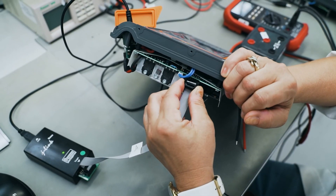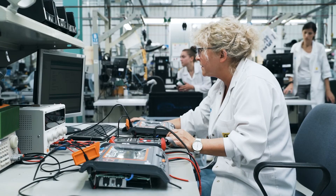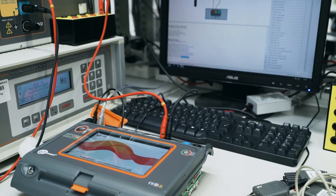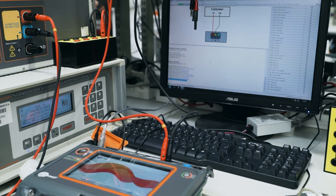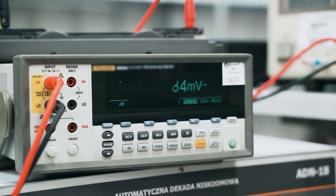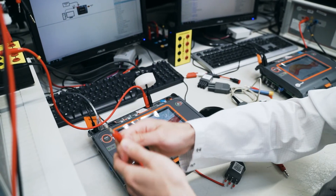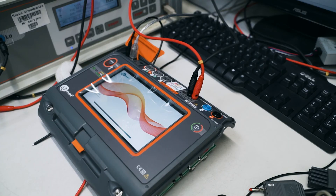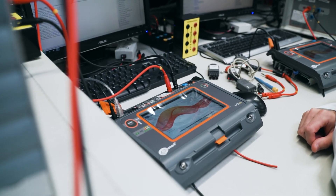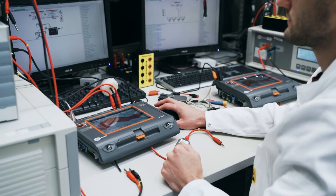At this production stage, a relevant software for the specific meter model is also selected. During adjustments, we connect the meter to standards of known values of amperage, voltage or resistance. Then, the computer application starts relevant modules of the meter, reads out the value on the device and determines a coefficient representing a difference between the standard value and the value displayed by the meter. MPI 540 PV adjustments take about one hour.